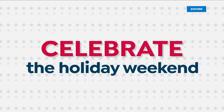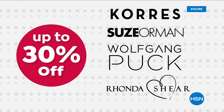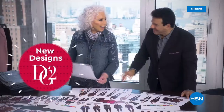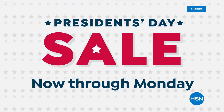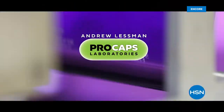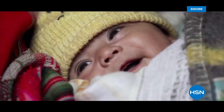Celebrate the holiday weekend with HSN and up to 30% off your favorite brands — special pricing on select Andrew Lessman vitamins and supplements and new designs from Diane Gilman. Don't miss HSN's President's Day sale.